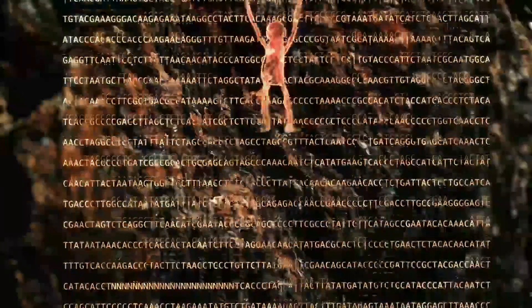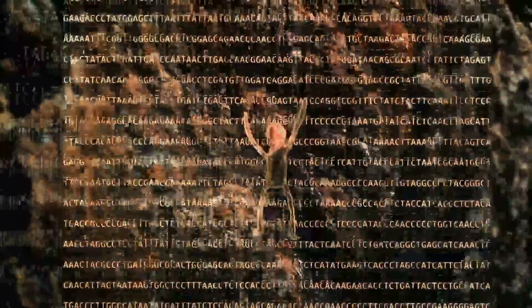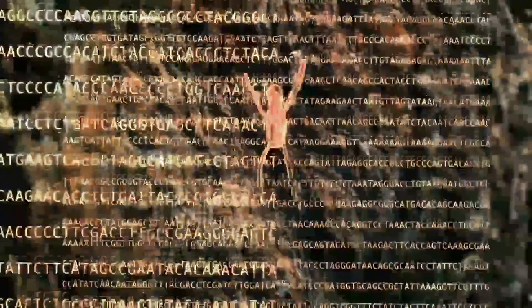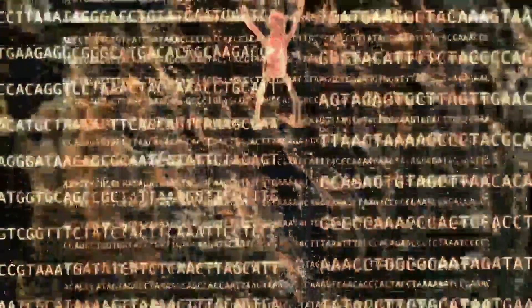These rows of G's, A's, C's and T's are the unique genetic code of Cheddar Man. After 10,000 years, he's back. The data is good, the quality is good, a lot more than we thought, so that's brilliant news.